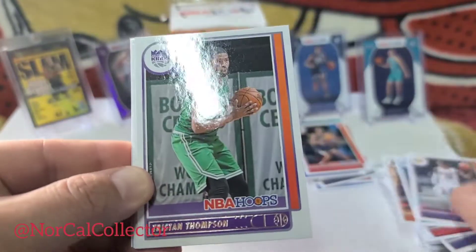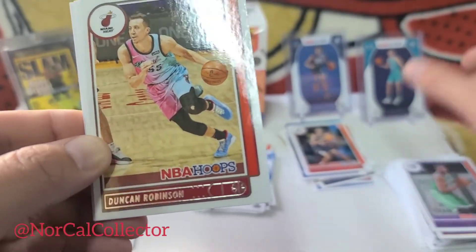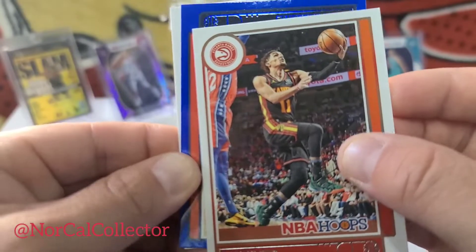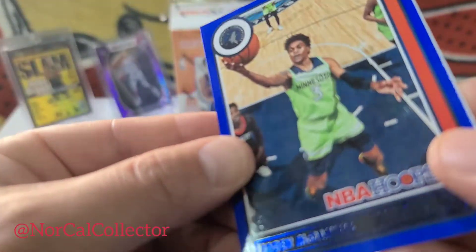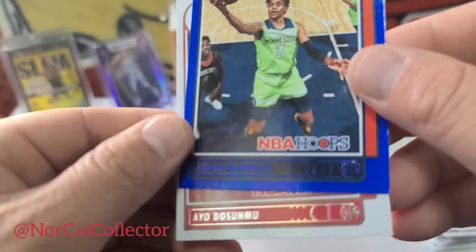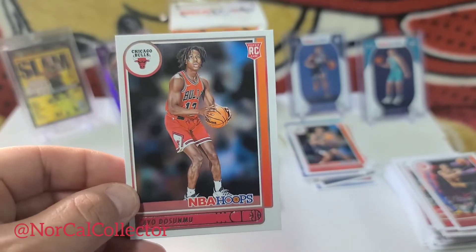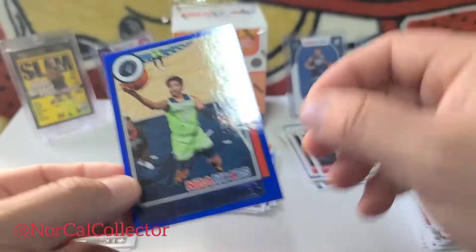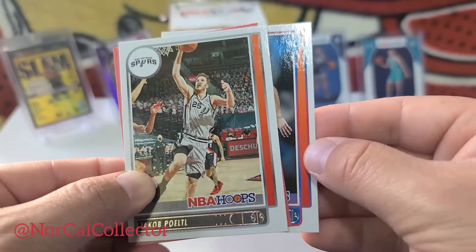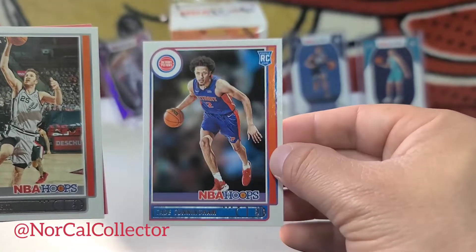We get a rookie here. Tristan Thompson from the Kings. Duncan Robinson. Blue parallel is Jaden McDaniels. Rookie card: Ayo Dosunmu — on the Knicks. Oh, there we go — Cade Cunningham! The guy on the cover, the number one overall pick.